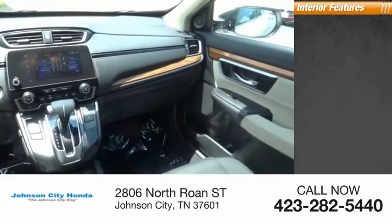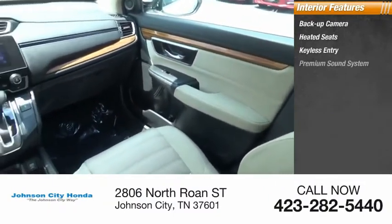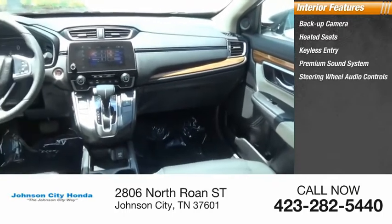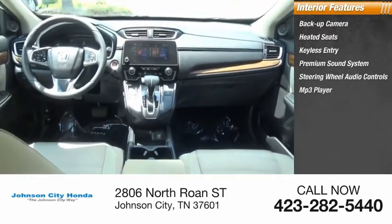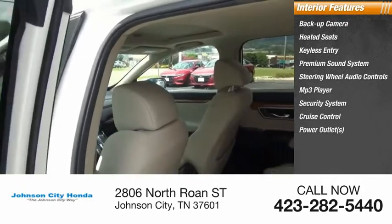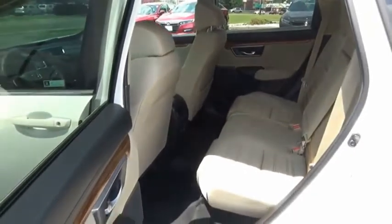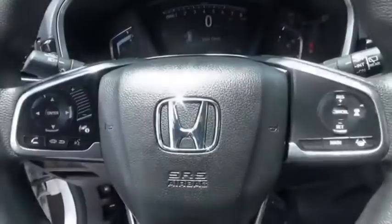Inside you'll find backup camera, heated seats, keyless entry, premium sound system, steering wheel audio controls, MP3 player, security system, cruise control, power outlets, power door locks. If you like it online, you'll love it in your driveway. Take it for a spin today.